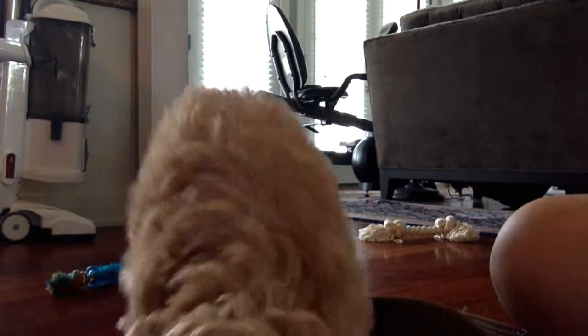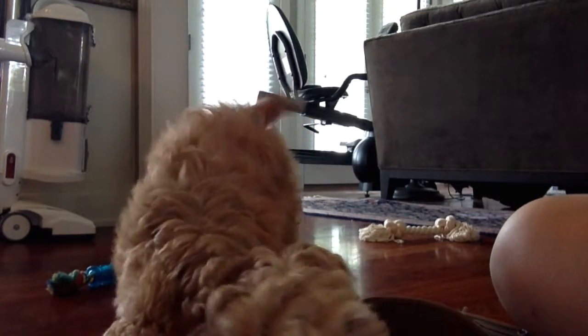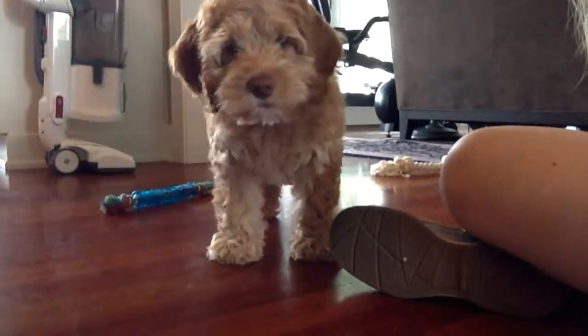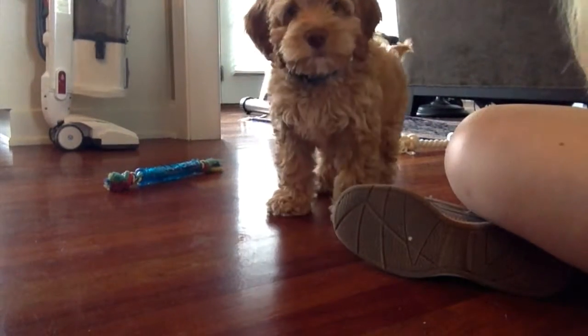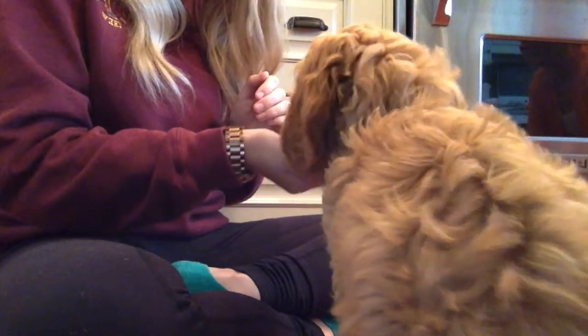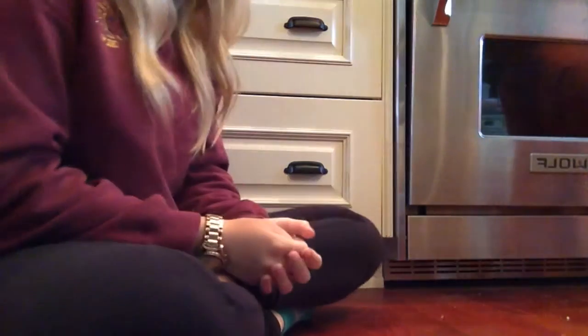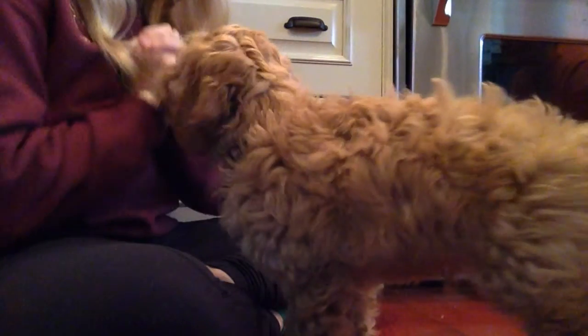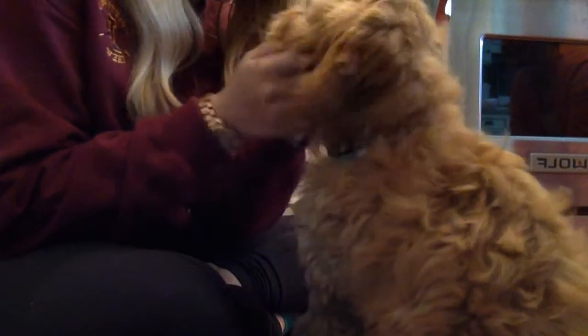Come here, Scout. Sit. Do you see your reflection, buddy? Sit. Good, sit. Good boy. Come here, Scout. Sit. Sit. Good boy.